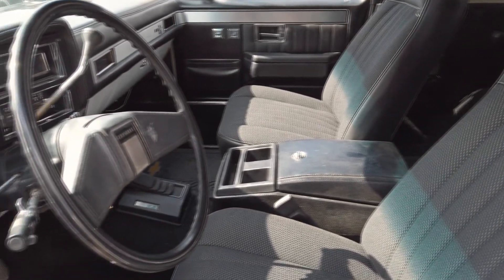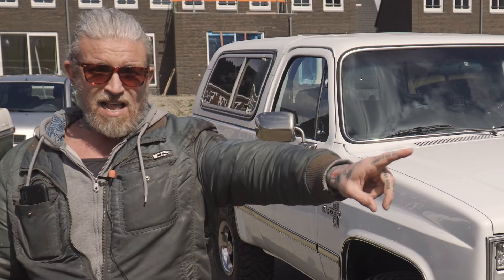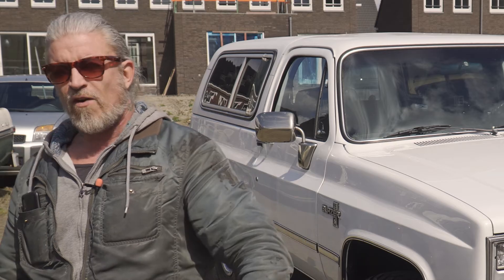Stoelbekleding, beetje customized met K5 erin. 4WD. Body is nieuw, lak is nieuw. Ik zeg, ik heb er maar één woord voor — Fenomenaal!